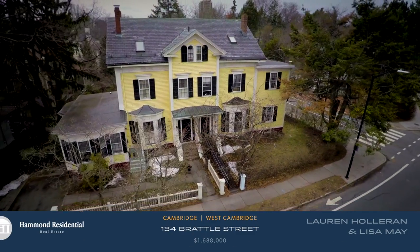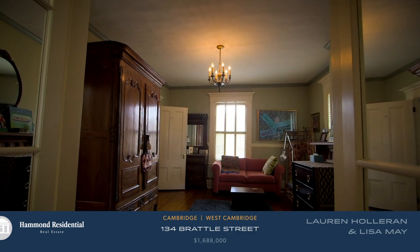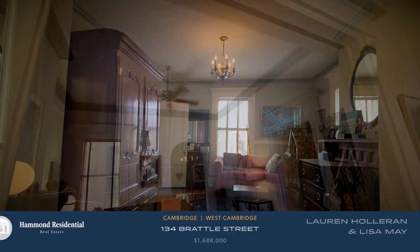This property is set on leafy Brattle Street, just west of Harvard Square and one block to the Charles River. It's a grand old 1857 Victorian.